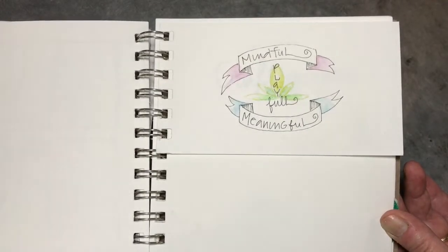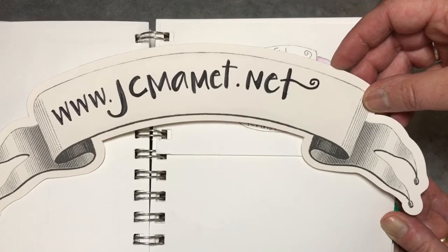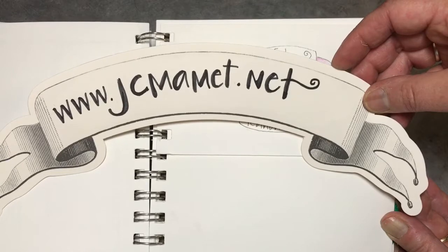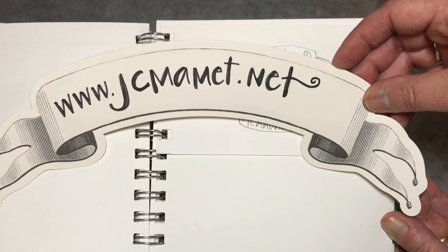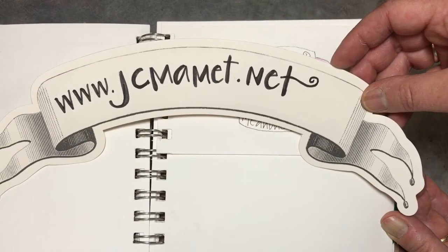I have a discount coupon on my website, so you can link to Craftsy from jcmamet.net on the Shop Craftsy page. You can also sign up for my monthly newsletters — the next one will talk about portable printers. And if you like this video, please subscribe.